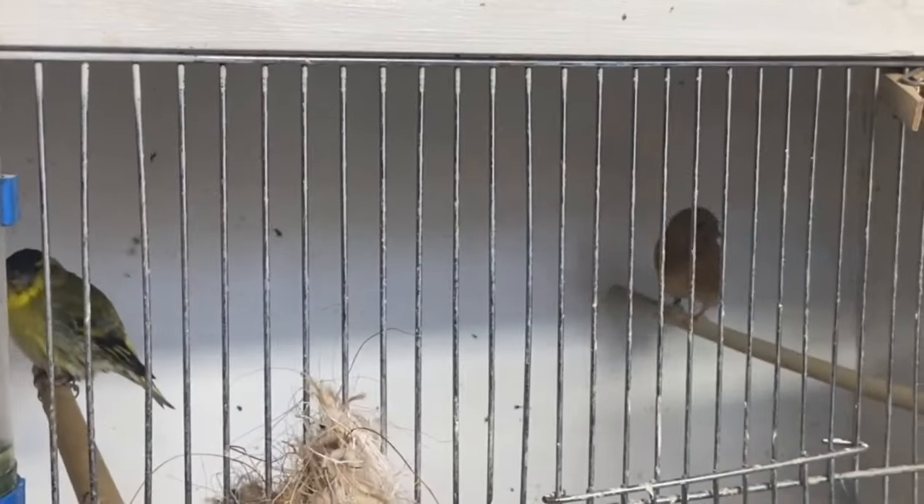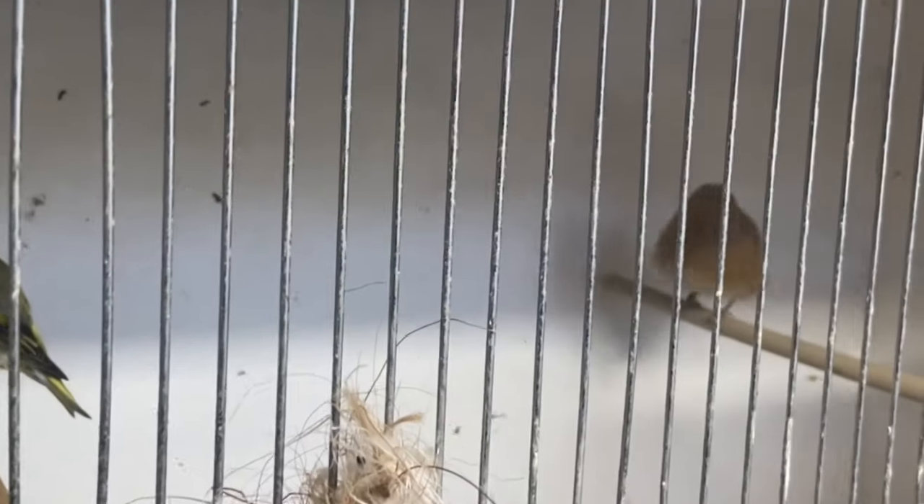Then we come to our hybrid pairs. The siskin-redpoll hybrid pair - we had four eggs, I set them on the Saturday or Sunday morning, and we have three or four of four full. The hen was sat for about four or five days and then randomly came off the eggs and they went cold. I couldn't bear to leave those eggs knowing they were full and there was still a slight chance of saving them, so we put them under the pair of red-eyed satinette canaries. I'm thankful to say she has saved those eggs - I believe three of the four are full and all are developing. Let's hope we might get some siskin-redpoll hybrids out again after we tragically lost the first round.